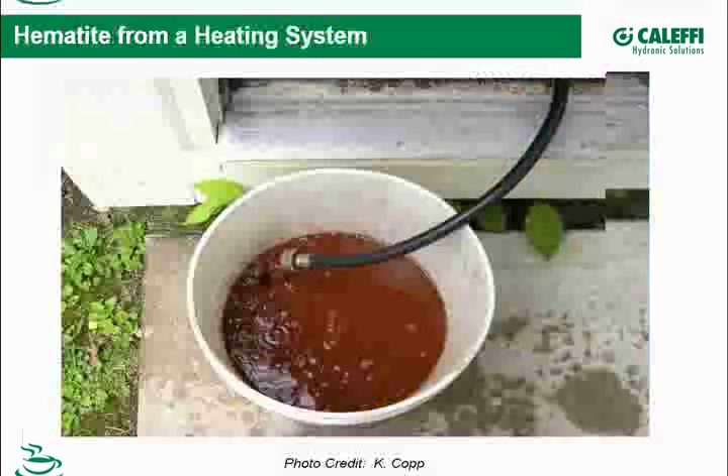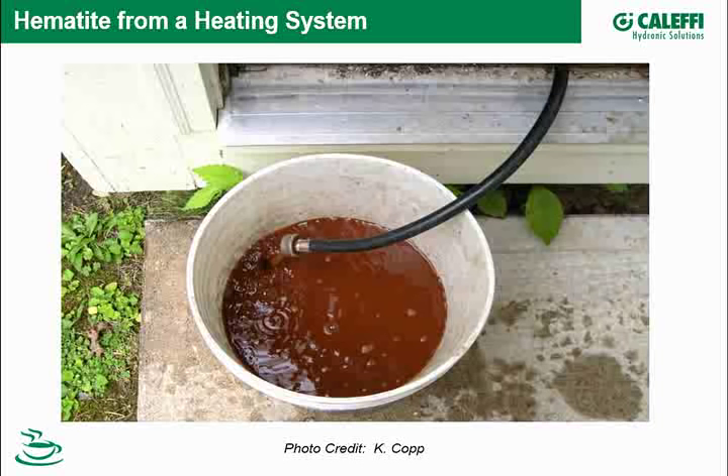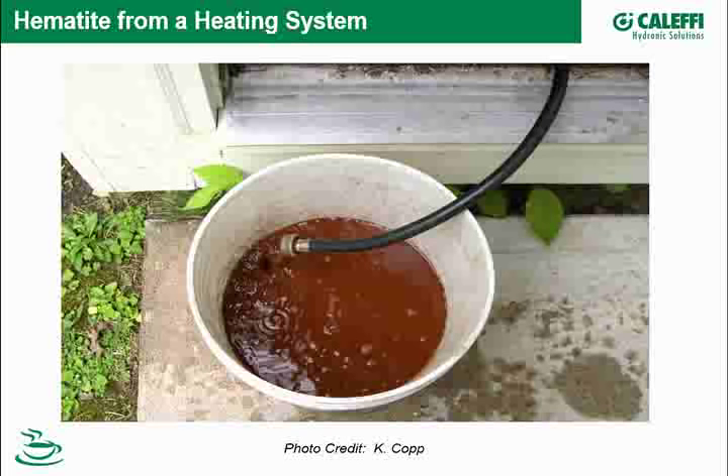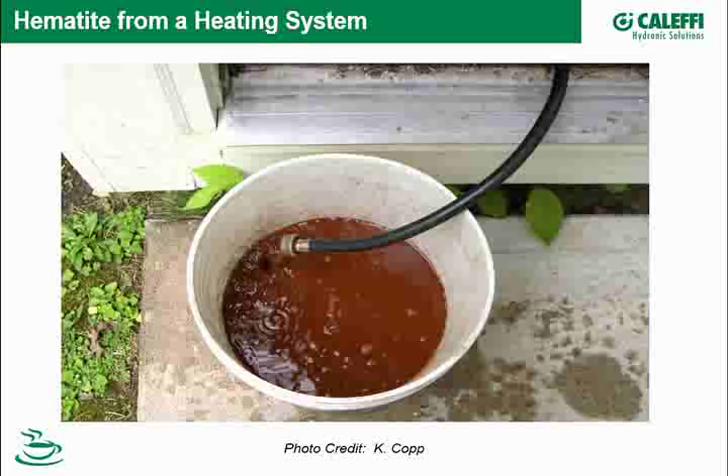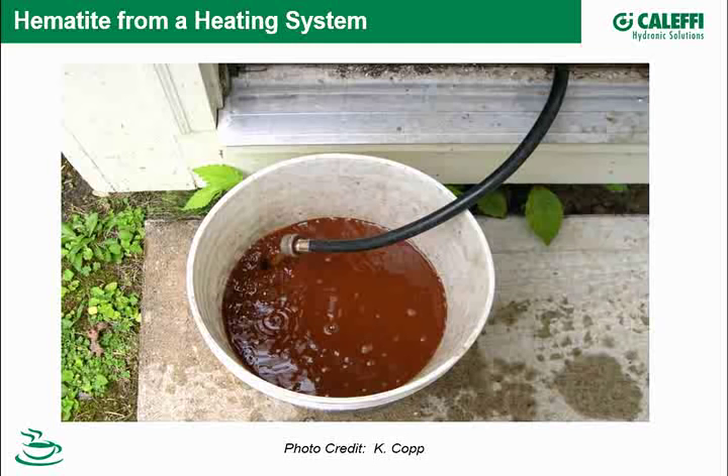This, perhaps coupled with poor air separators, led to hematite — a reddish color. If you purge the system and find reddish color, it's often associated with something else in the system, perhaps chunks of rust in the bottom of your boiler like we saw in an earlier example.